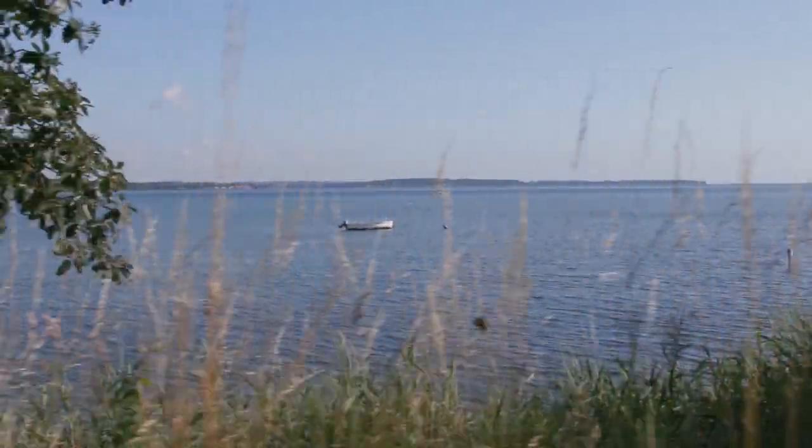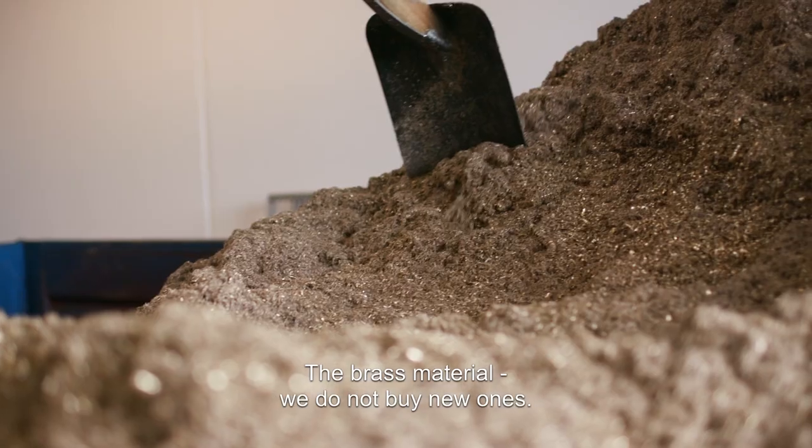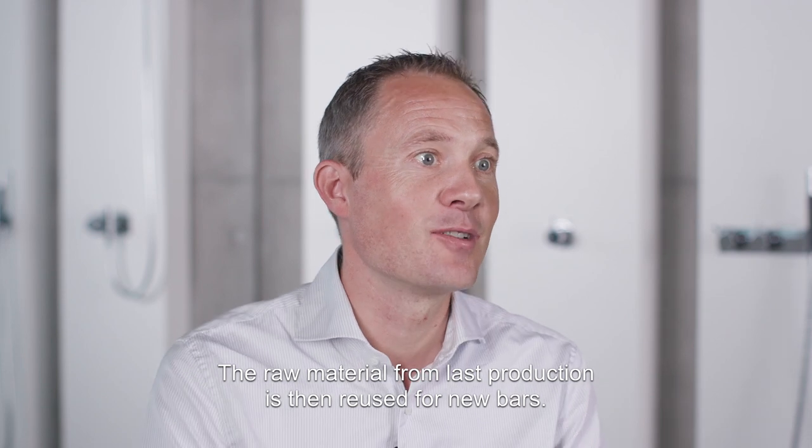We have a constant focus on trying to throw away less and reuse more. The brass material — we don't buy new ones. The raw materials from the last production are then reused for new bars.